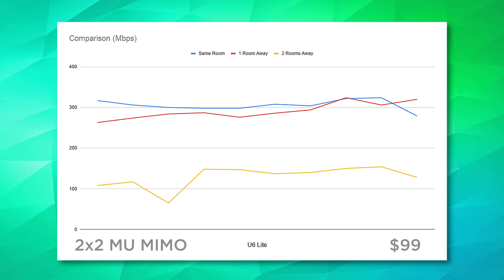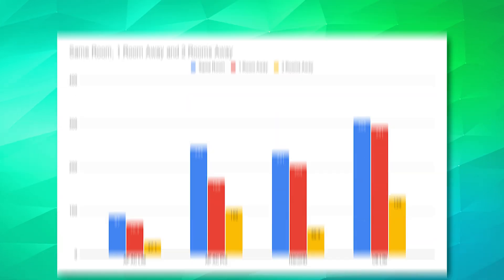Now for the main event — the U6 Lite. It beats every other access point in the same-room test with an average throughput of 306 megabits per second. Moving one room away it still averages 291 megabits per second — the closest numbers I've seen between test distances. Two rooms away speeds drop to 129 megabits per second, which is still really impressive performance. Here are all of the performance averages.